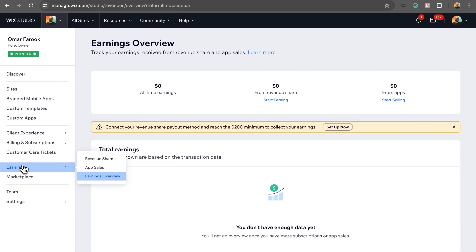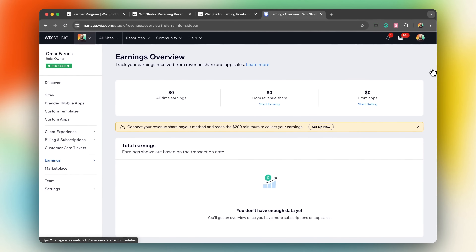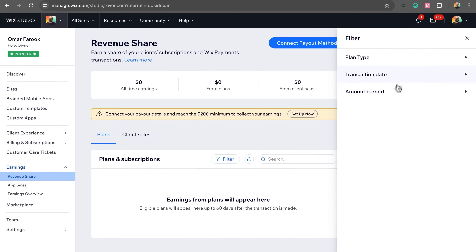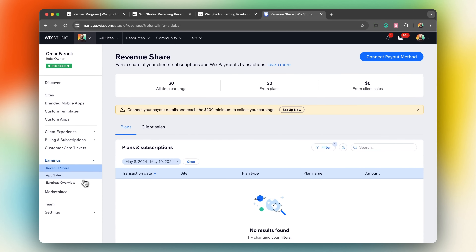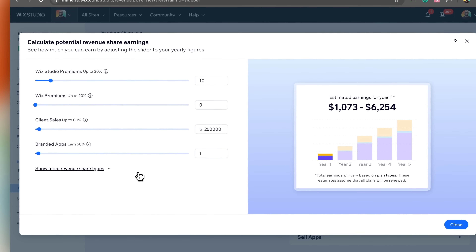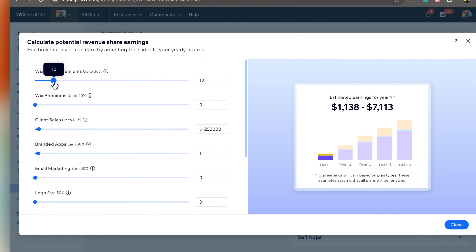With all the revenue streams, Wix Studio makes it easy for you to track your progress with their earnings dashboard. Firstly, you have the overview tab, which summarizes your total earnings across all streams. Next, you have the revenue share tab, which breaks down all earnings from various plans and client sales through payments, showing totals across any date range. Then you have the app sales tab, which details revenues generated from sales of your own custom app listed on the app marketplace. Another really cool feature is a potential revenue calculator, which allows you to project future earnings based on any available revenue share options, helping you forecast and plan ahead. This dashboard is not just a tool — it's your financial command center, giving you the insights needed to drive profit margins further.